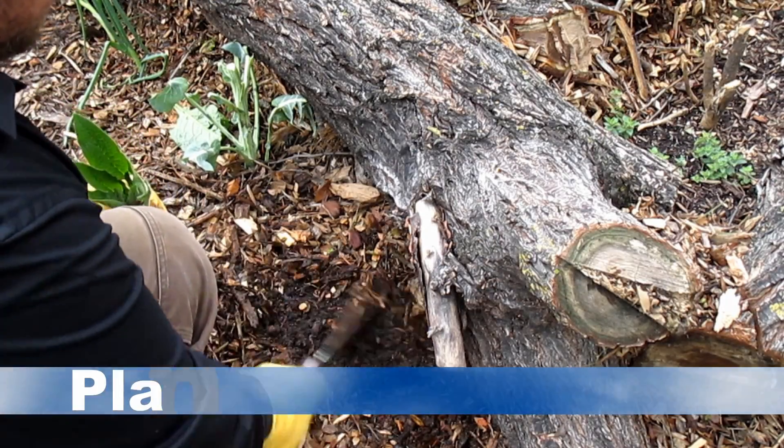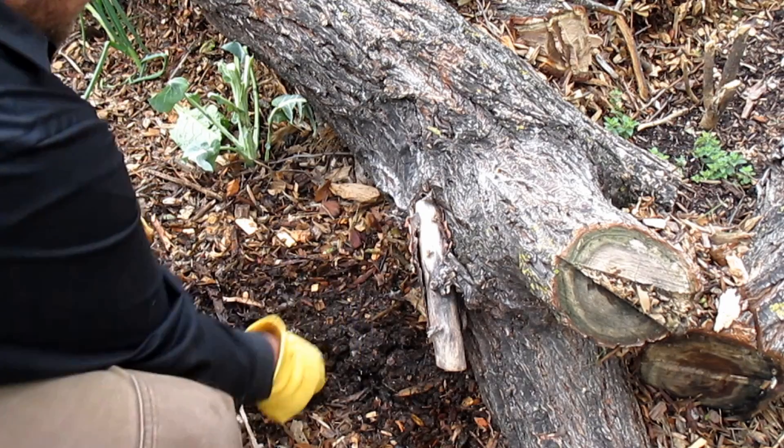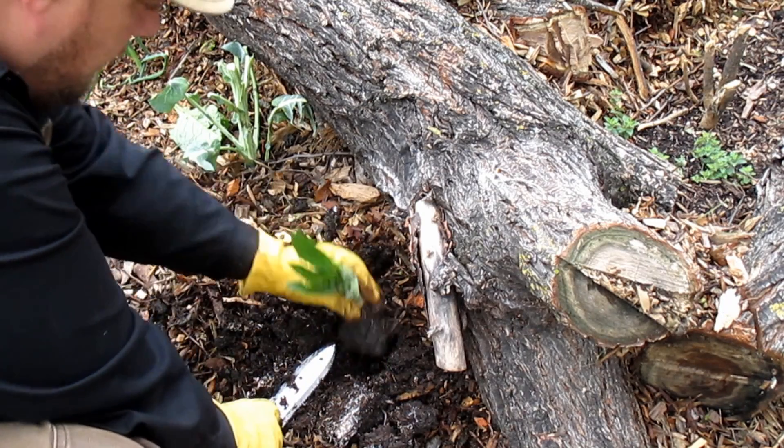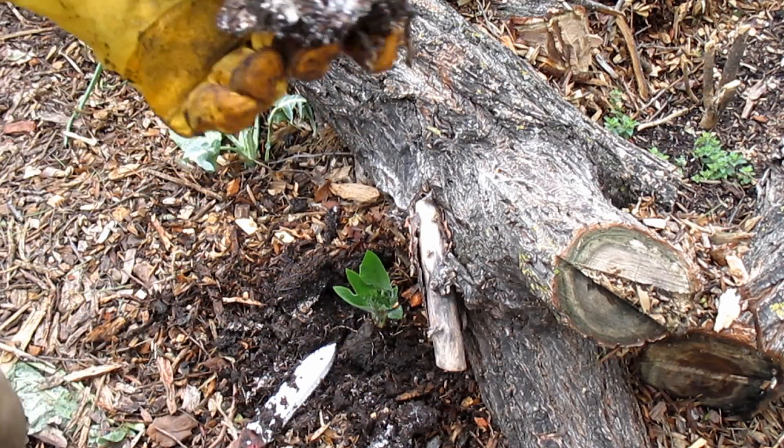Hey there, how's it going everybody? Dan here with plantabundance.com. So check this out. Earlier today I was transferring some comfrey over to the base of this other hugelkultur mound. While doing so, as I was digging in to do the transplant, I came across this.